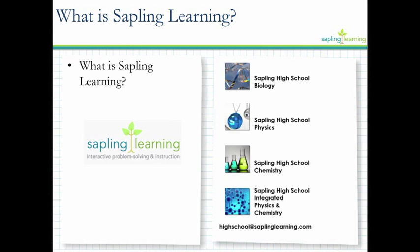First, a little bit about the company. Sapling Learning is a learning management system. It was founded to improve STEM education. For the first 10 years, Sapling Learning was only in the higher ed division. We have a presence in higher ed across the United States and in Canada. For high school, we've been in Texas for about two and a half years, and we're now in over 200 districts throughout Texas.